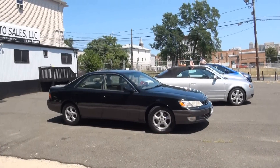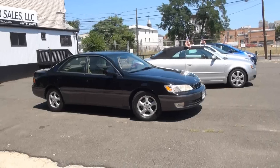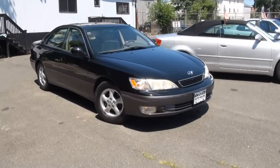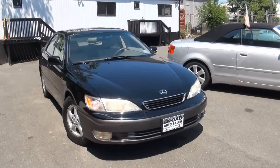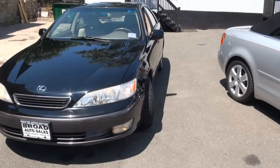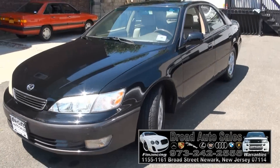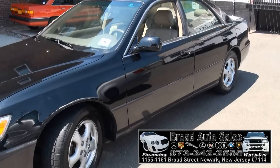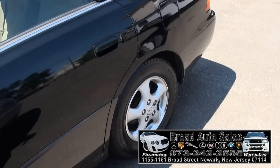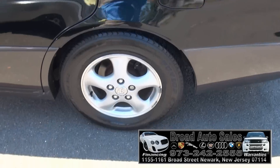Welcome to Broad Auto Sales once again. We'll be doing the vehicle overview today of the 99 Lexus ES300 Edition. Very nice car. Actually, I just had one — great riding car. One thing about this car I have to say is the air conditioning is just unbelievably cold and refreshing. Lexus definitely has a great air conditioning system.